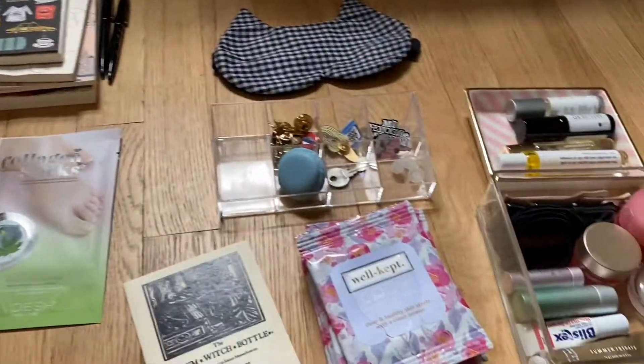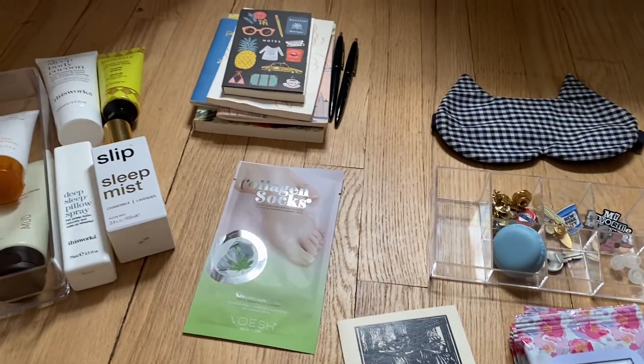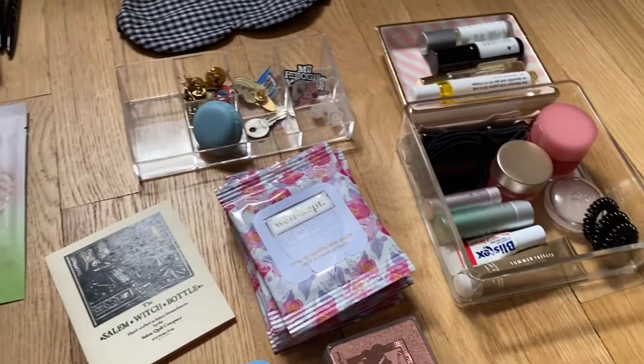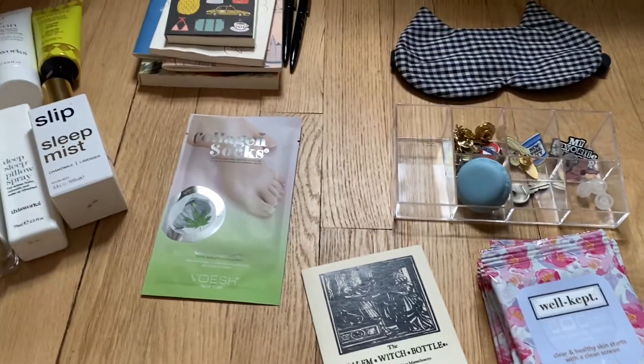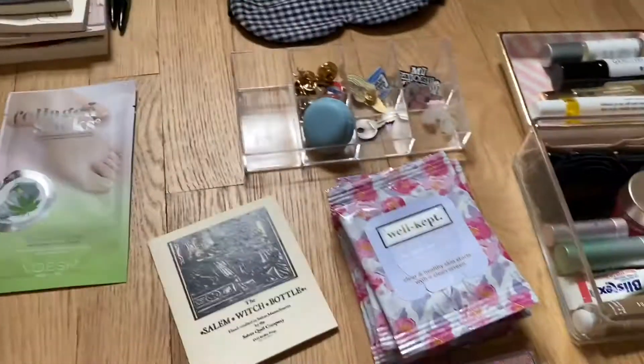So maybe I'll just start playing around, putting some stuff back in and see what fits. I feel like the top drawer should be the stuff I'm reaching for all the time, and the bottom drawer is more stuff I maybe don't need as much. Or maybe I try to put all the oils and lotions on the bottom and the top can be some of the smaller items.